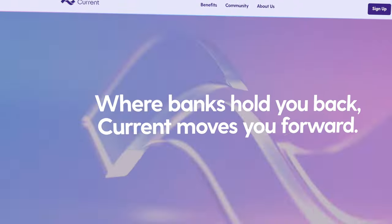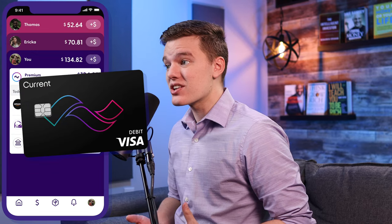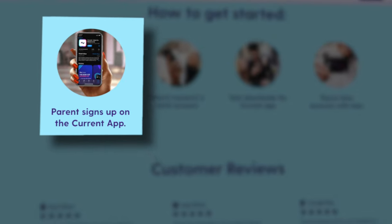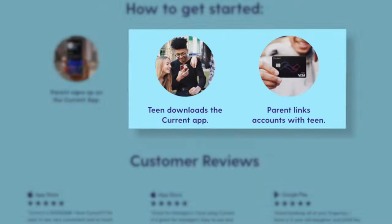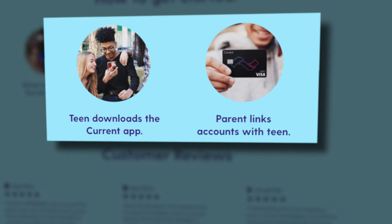If you haven't heard of the standard Current account, it's pretty awesome — I have also done a full review on that platform. As part of Current's goal of revamping the way that we bank, they have added a teen-specific product that is an extension of the standard Current banking platform. To get this account, you'll first need to set up a standard Current account as the parent, or as a teenager you'll need your parent or guardian to set that up. From there it's really easy for the teen to open an account, link the two together, and that's where the true advantage of this platform lies.